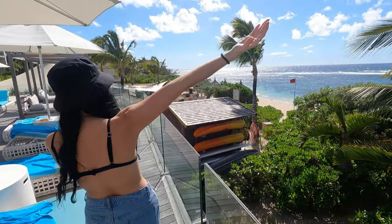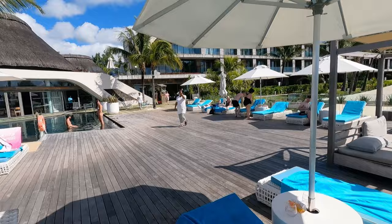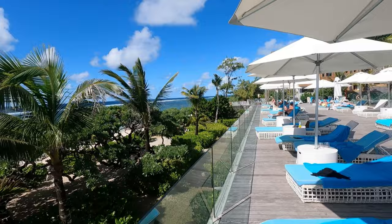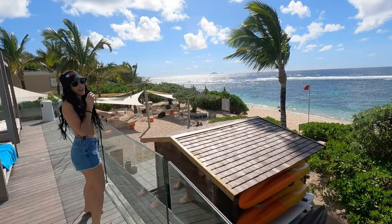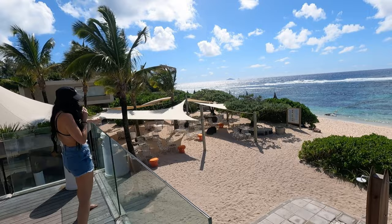On the right here we have the beautiful sea, as you can see. Really, really stunning. Turning around behind me you've got the pool area, which is absolutely stunning. Really relaxing, tropical. It's a vibe.